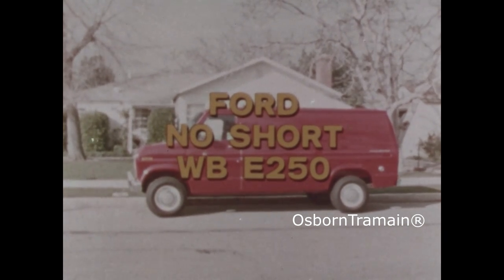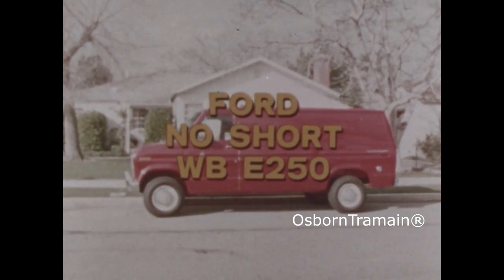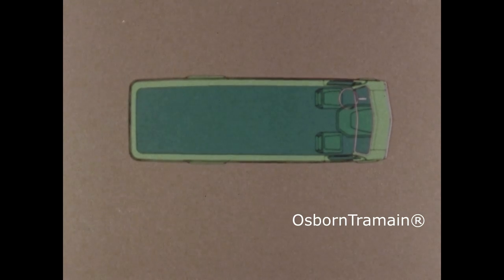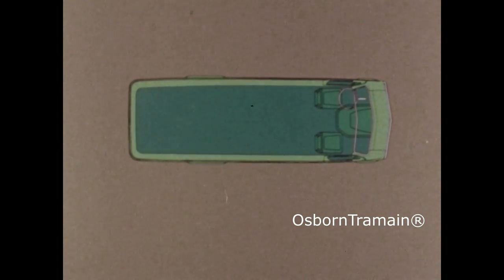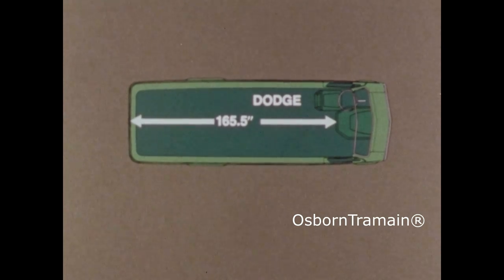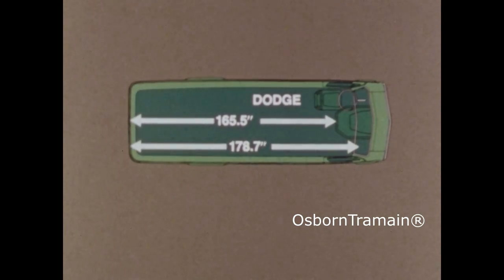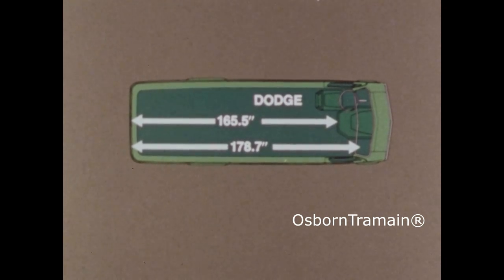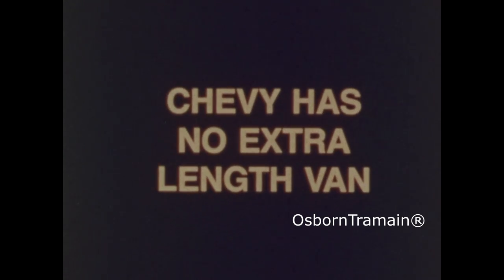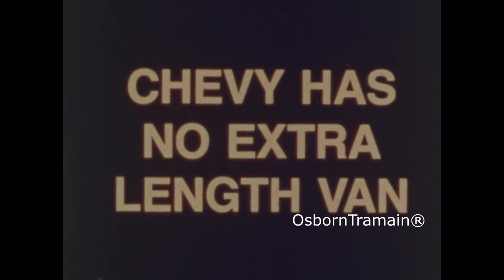Ford has no short wheelbase van in its 250 series. The long 127 inch wheelbase Dodge is available as a regular van, or as a 26 inch longer maxi van. A prime maxi van advantage is that long loads can lie flat, or with the passenger's seat removed, Dodge's maxi van can handle even longer loads with the rear door closed. Ford's new super van can too, but with 5 inches less room to spare, even though the super van is almost 7 inches larger overall than the maxi van. Even Chevy's longest van doesn't come close — Chevy doesn't offer an extra length body at all.